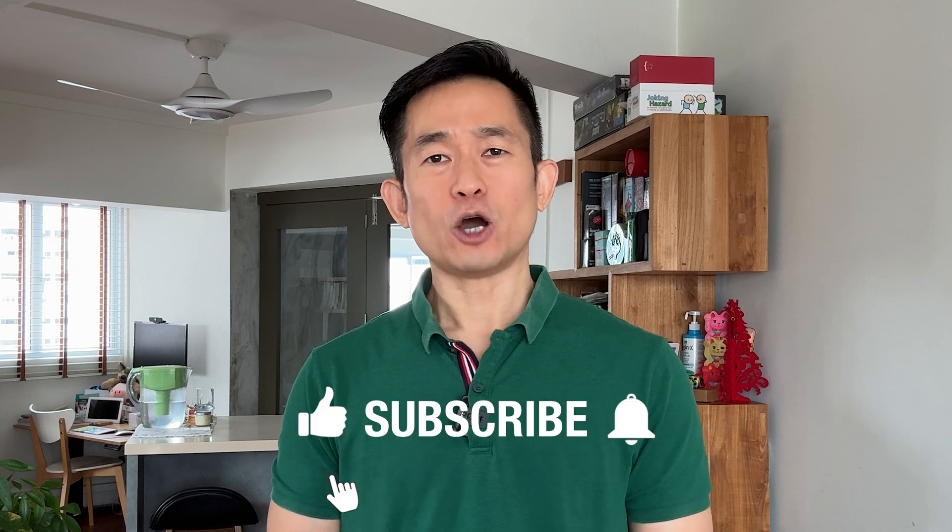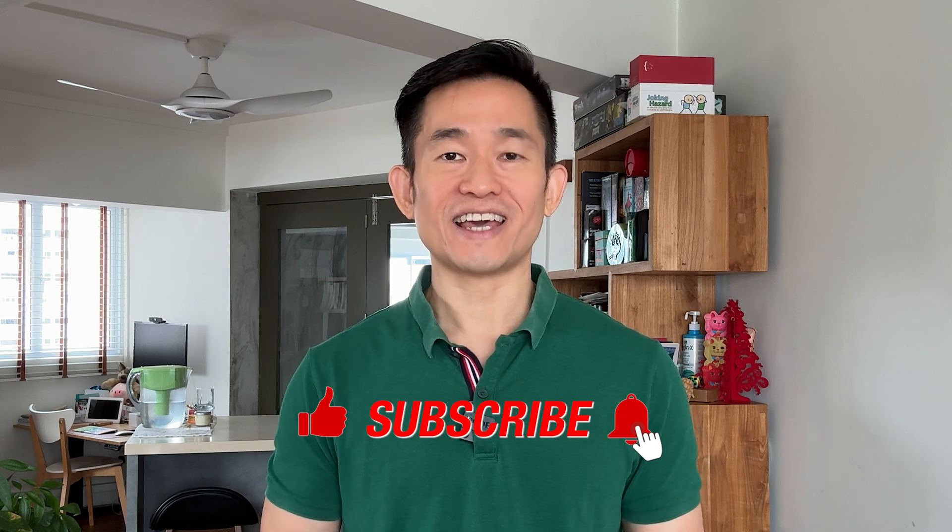Before I continue on to the top 2 food components of the index, if you've not already done so, help me hit the like and subscribe buttons and turn on notifications. And if you found this introduction to the Dietary Inflammatory Index interesting and helpful, I'd deeply appreciate it if you could share this video with just one friend or family member who you feel will benefit from watching it.